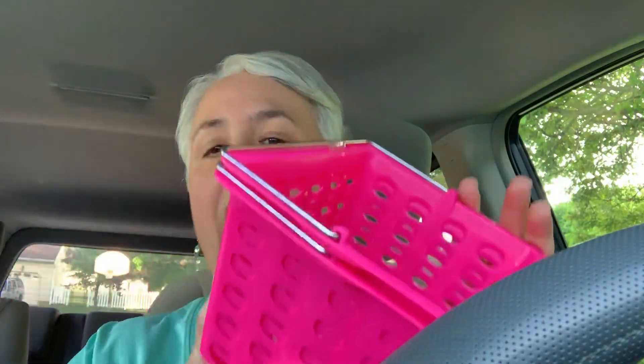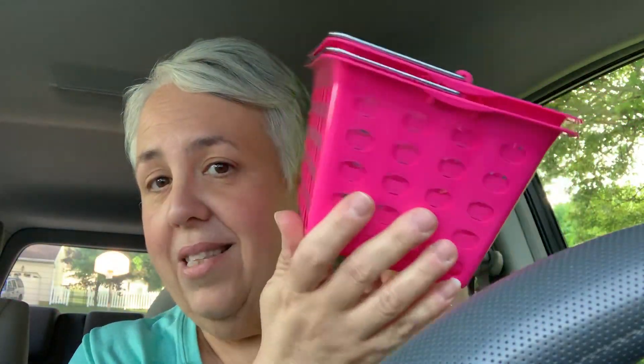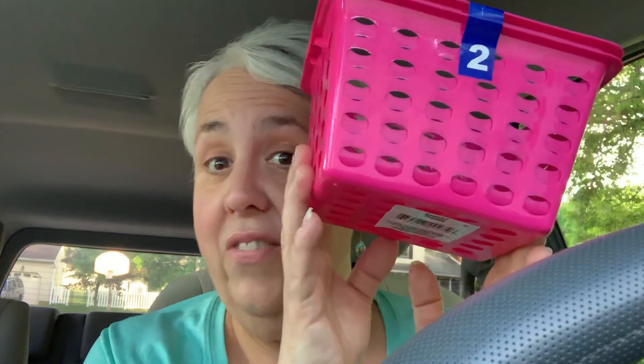I got a couple of cute little baskets. Look at that — they're cute, they have two little handles. There are two little baskets; you got two for a dollar, so 50 cents each. Good for storing stuff. I'm trying to organize — Lord help me, I'm trying to organize.